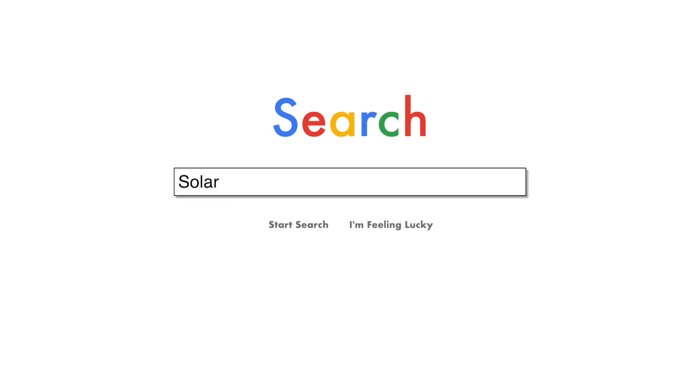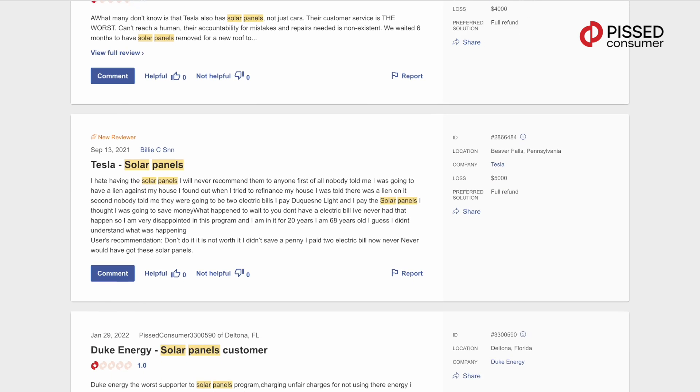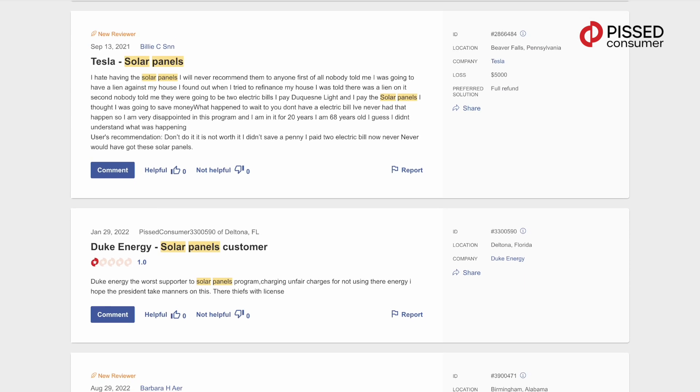Of course, it's worth doing a little research and paying attention to other users' reviews before making a decision. You may find a lot of reviews on solar panels on paceconsumer.com. For example, in a video interview our user recommends refraining from buying Palmetto solar panels.